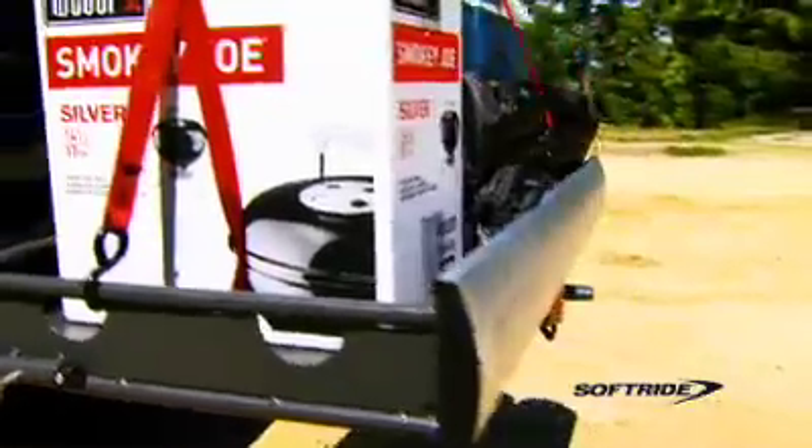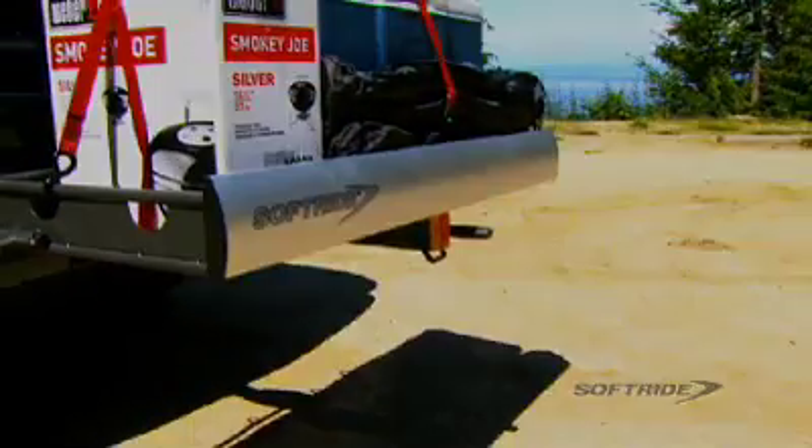SoftRide's AXS VersaCargo rack — the ultimate in design and function.